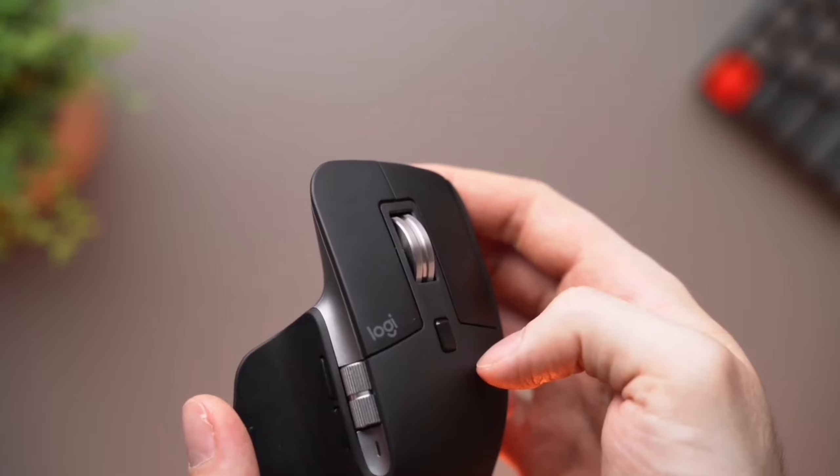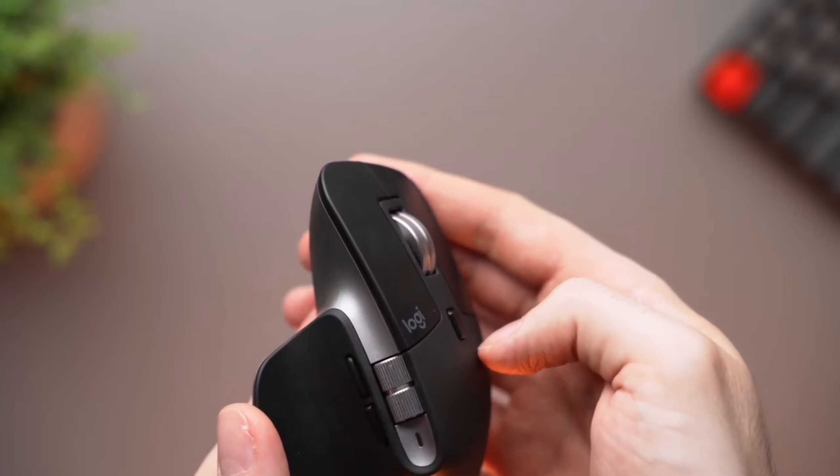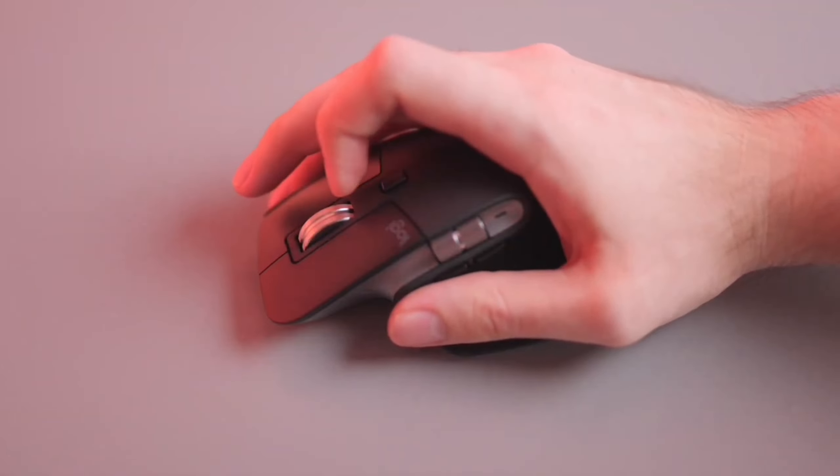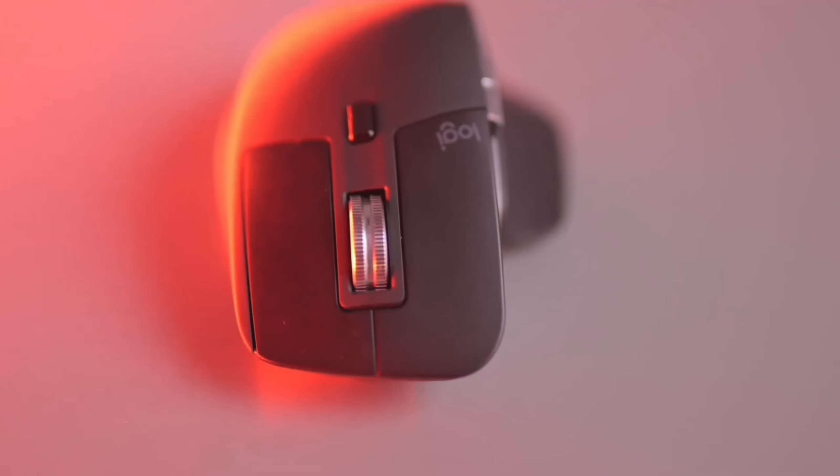These are just a few of the many great gaming mice on the market. It's important to consider your own needs and preferences when making your choice. You can find reviews and comparisons of these and other gaming mice online to help you narrow down your options.